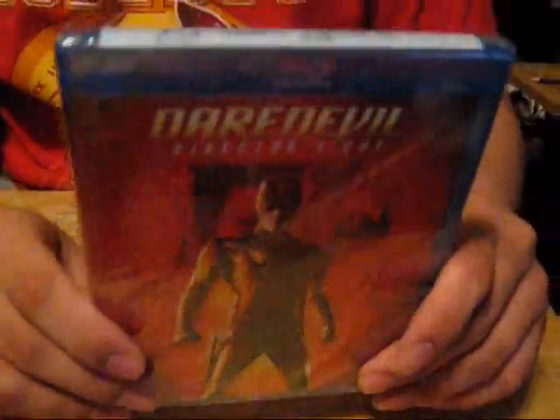I got better deals at Target, so I started off with this — $10.00. I haven't seen Daredevil in a while, so I decided to pick it up. It's fun reliving some of the old movies. Pretty awesome — $10.00. Can't wait to watch it.